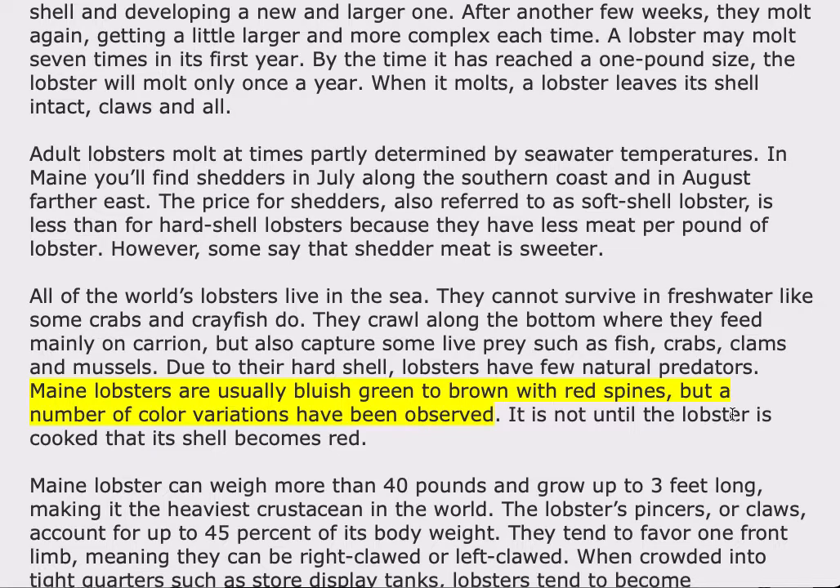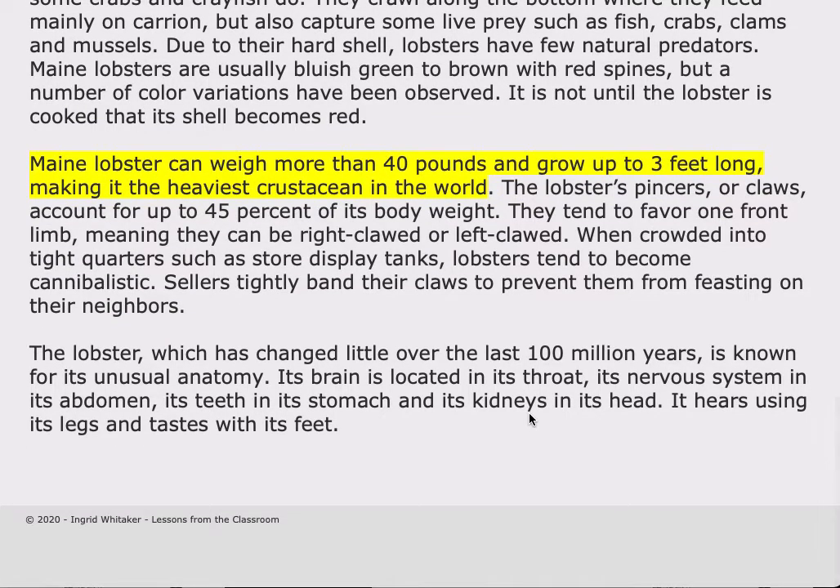Maine lobsters are usually bluish green to brown with red spines, but a number of color variations have been observed. It is not until the lobster is cooked that its shell becomes red. Maine lobster can weigh more than 40 pounds and grow up to three feet long, making it the heaviest crustacean in the world. The lobster's pincers or claws account for up to 45 percent of its body weight. They tend to favor one front limb, meaning they can be right-clawed or left-clawed. When crowded into tight quarters, such as store display tanks, lobsters tend to become cannibalistic, and sellers tightly band their claws to prevent them from feasting on their neighbors.